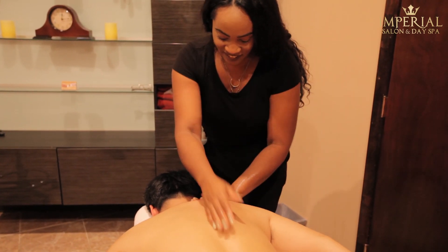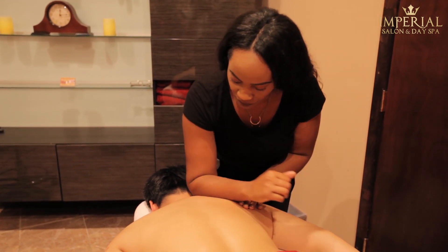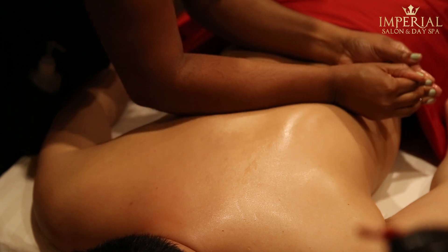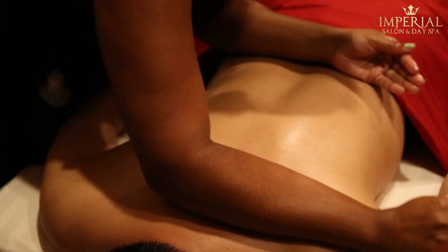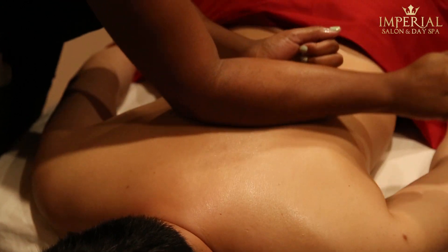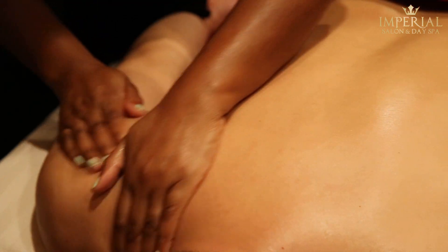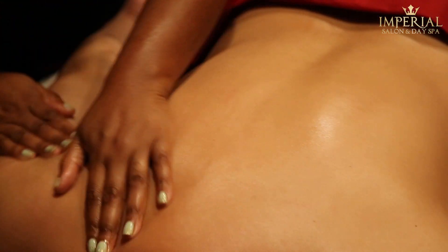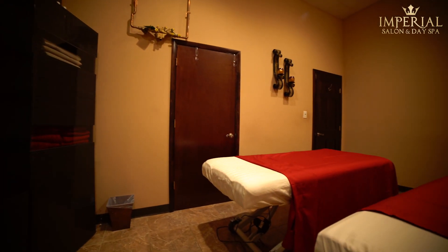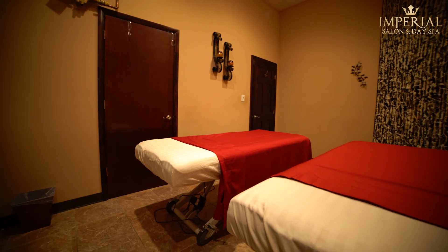Relax and de-stress by getting a massage by one of our trained technicians. Massages have been shown to increase circulation while relieving muscle tightness, which can improve joint range of motion and flexibility, all while reducing anxiety and stress. We offer a wide array of packages, from our 30-minute Swedish massage or our hour-long hot stone massage. We have a package that will fit any need.